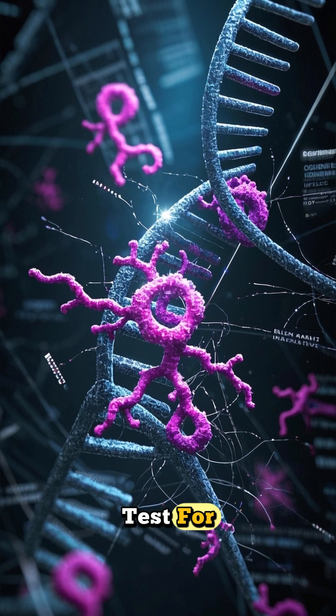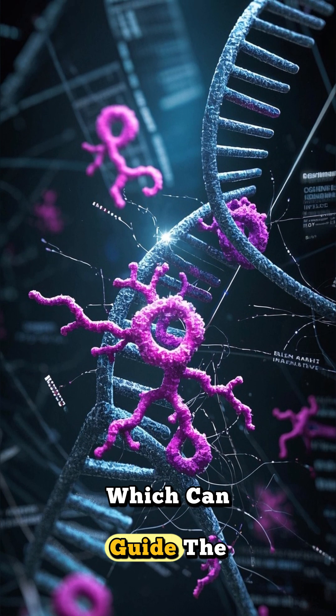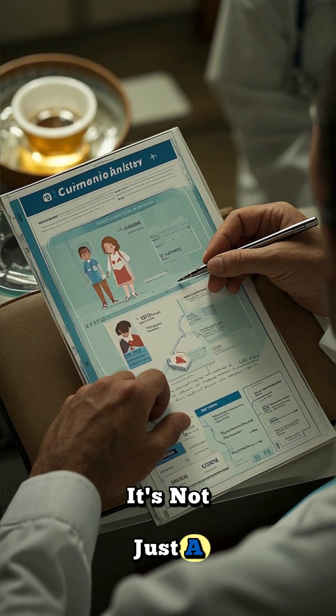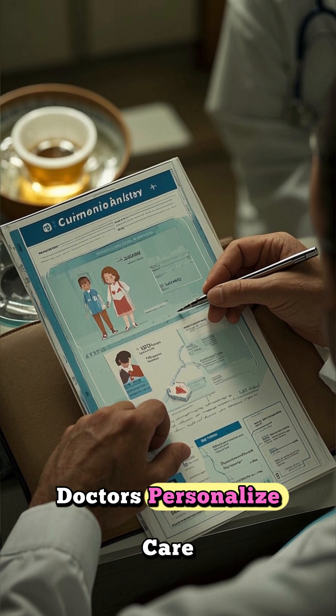It's also possible to test for mutations in the BCRABL gene itself, which can guide the next step in treatment if resistance develops. It's not just a diagnostic tool, but a roadmap that helps doctors personalize care.